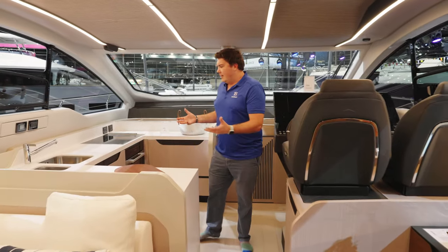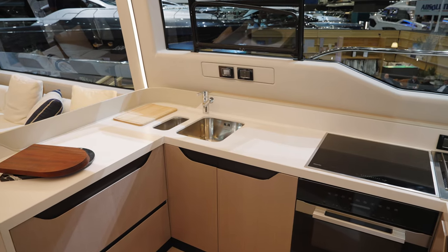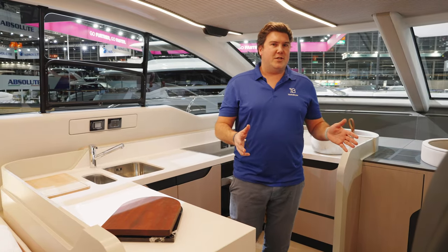The difference with the layout here is the fact that the galley is right forward. This is quite a traditional way of designing a main deck, but I think it works really well.